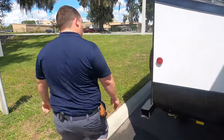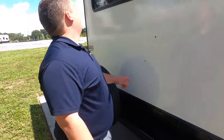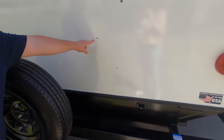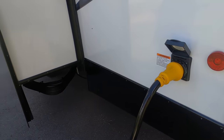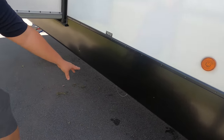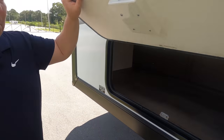Coming around the back — no ladder to get up on the roof, that stinks. Right here we do have a bumper for the stinky slinky. Right here is one of your buttons for your rear stabilizing jacks. It is prepped for a backup camera and we do have a spare tire on the back. This is a 50-amp travel trailer, so you got your 50-amp hookup right there. Coming down the side, right over here is your water heater. Underneath, this is where you dump your black and gray tank. And right here you got a little bit of storage.